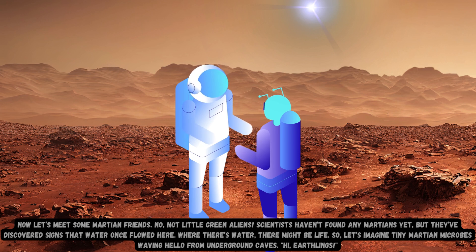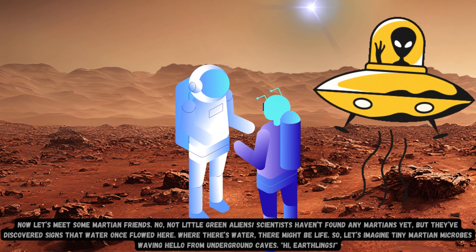Now let's meet some Martian friends. No, not little green aliens — scientists haven't found any Martians yet, but they've discovered signs that water once flowed here. Where there's water, there might be life. So let's imagine tiny Martian microbes waving hello from underground caves. Hi, Earthlings!